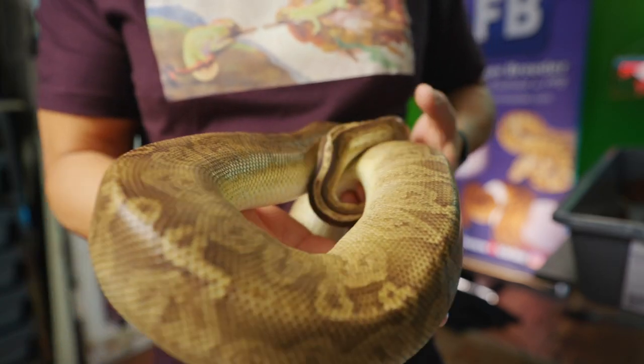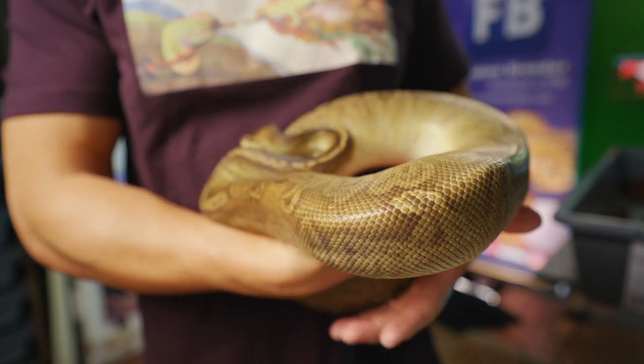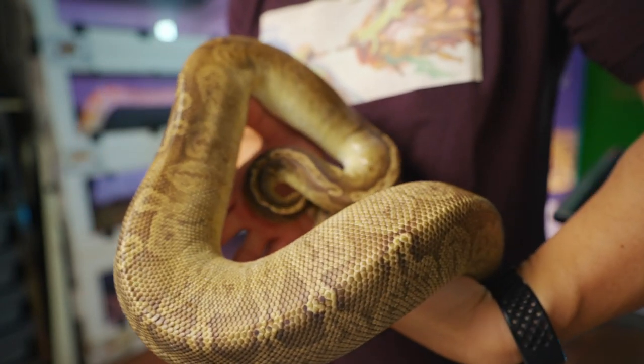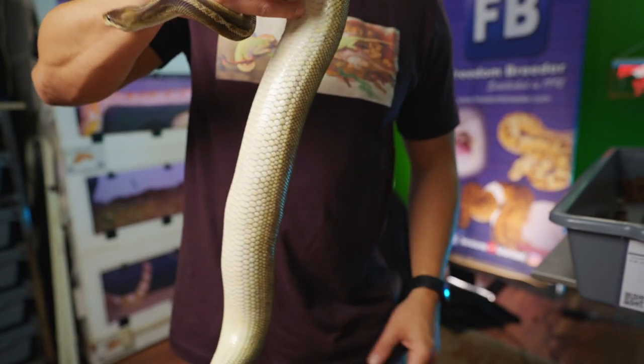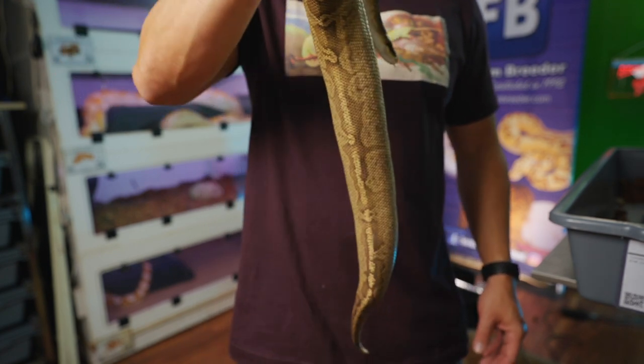And then we've got Bridget here, who is going to lay before her probably. Bridget is, of course, Cinnamon Sunset and she's going to be hatching out some more Enchi Cinnamon Sunsets hopefully, and a bunch of other 100% Het Sunsets. Look at that big ol' belly go. Oh ho ho! Help her out with a little gravity — get those eggs down where they need to go.